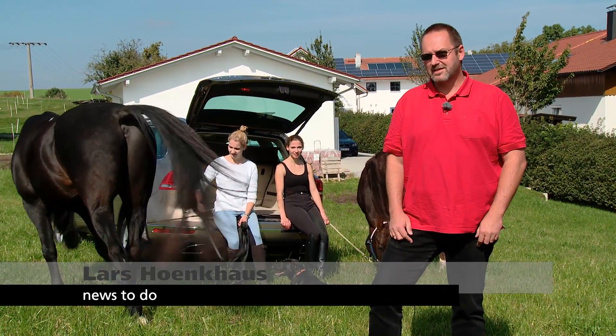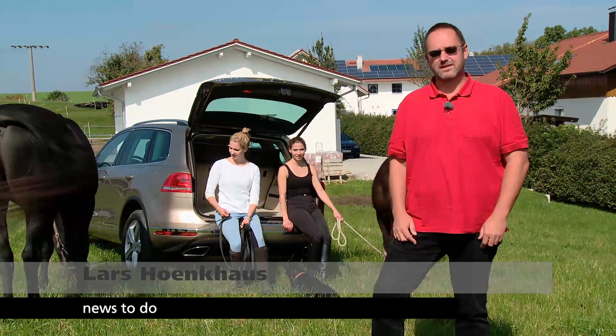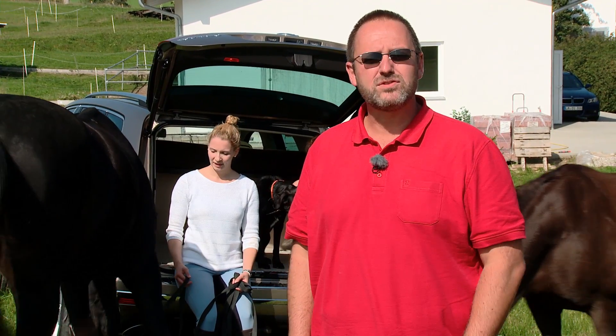In addition to luxury and modern technology, the new Touareg has another big advantage: you can tow three and a half tons — perfect if you want to travel with your horses.